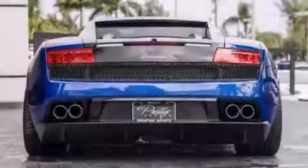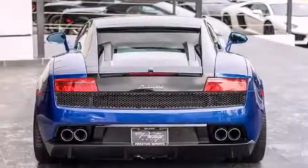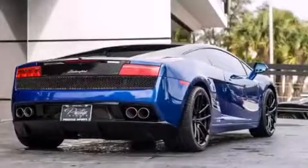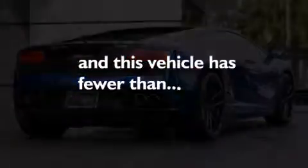The following features are also included: air conditioning with automatic climate control, full power accessories, side impact airbags, tinted glass, an anti-lock braking system, and this vehicle has less than 9,000 miles.